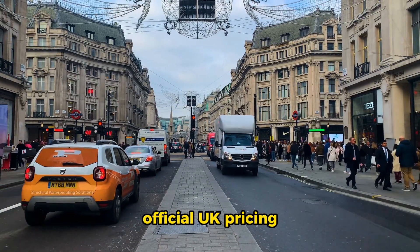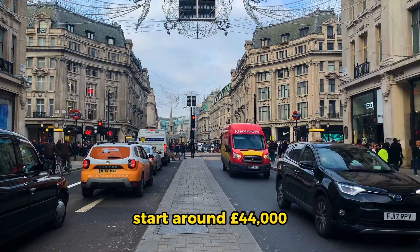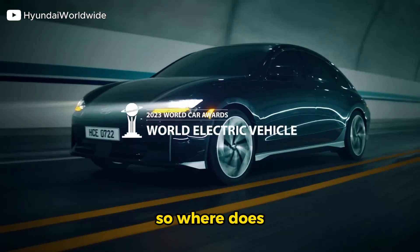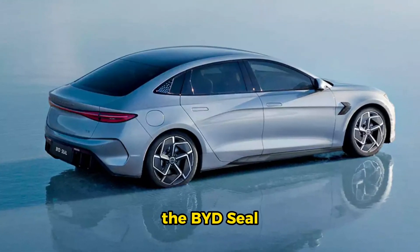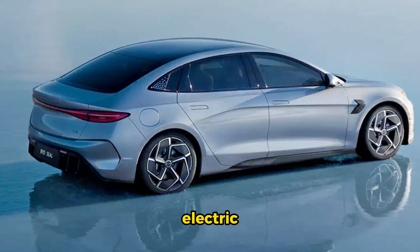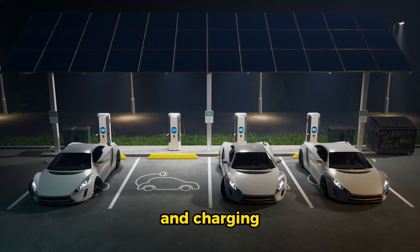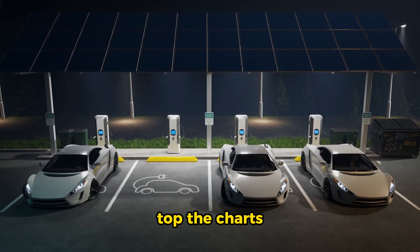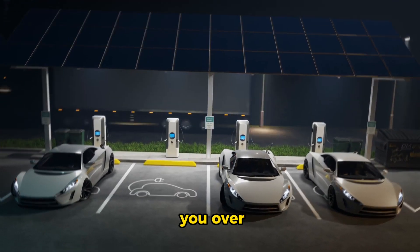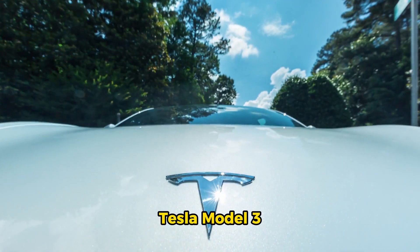Finally, the price tag. While we don't have official UK pricing, it's expected to start around £44,000, making it competitive with the Model 3 and Ioniq 6. So where does that leave us? The BYD Seal is a luxurious, well-equipped, and spacious electric sedan that gives the Model 3 a run for its money. Its range and charging capabilities may not top the charts, but its stylish design and premium feel could win you over.